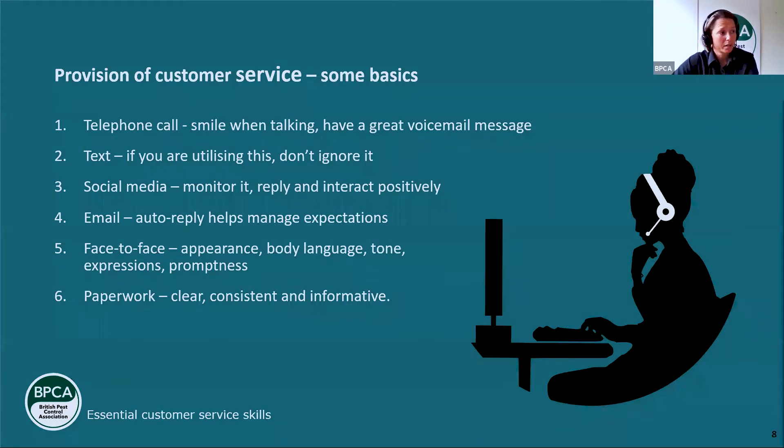For face-to-face — for technicians out and about — appearance, body language, tone, expressions, and promptness are all really important. All of these points of contact involve customer care. I'd like to hear from you in the Q&A about what you find works well and what positive experiences you've had — maybe where you reflected afterwards and thought 'I could have done better' or 'I really smashed that job and the customer appreciated the empathy I showed.'